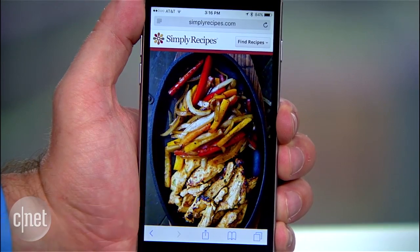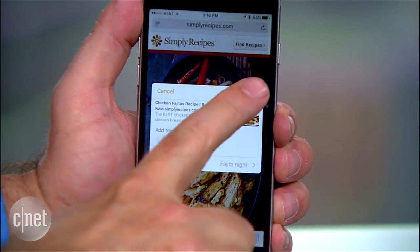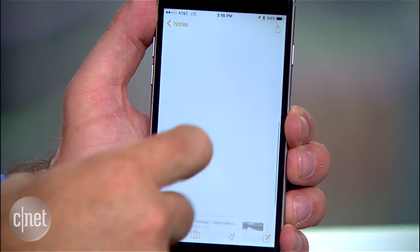What's cool here is you can also send things to Notes. So I might find the perfect recipe in Safari and I can send it straight to my Notes with the standard share sheet. All these notes are shared across all my devices connected by my Apple ID.